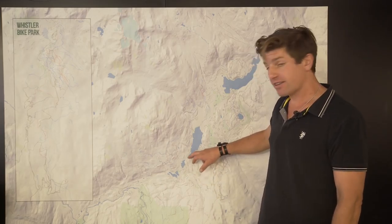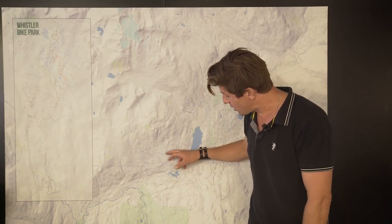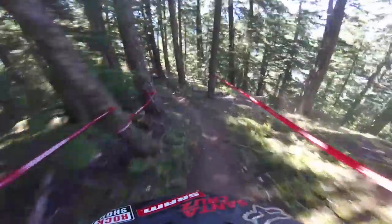Once again the riders will be passing through Creekside and that tech area, and then they've got the longest liaison — going up through Stonebridge, where I hear the houses are pretty fancy, right the way up to Pigs on the Wing and Short Bus, which will be stage four. Once again Iago riding down that one for us with some of his Santa Cruz teammates.